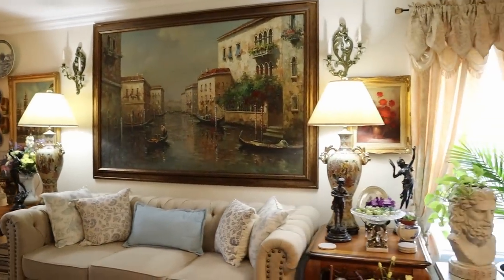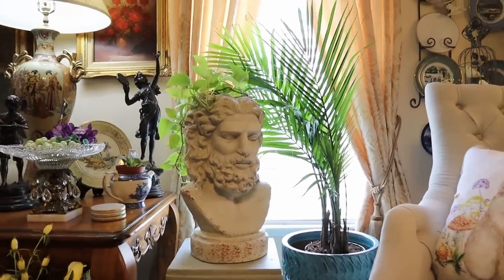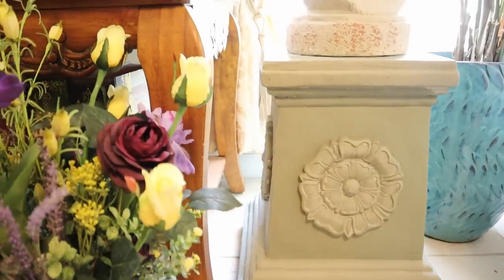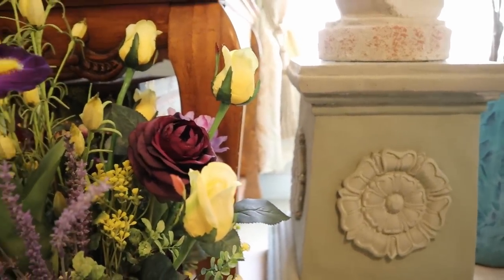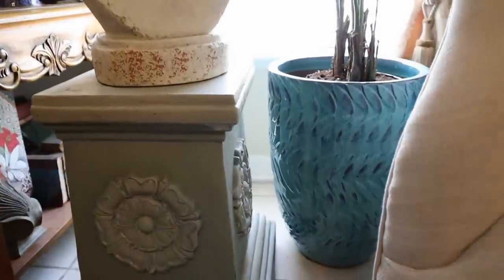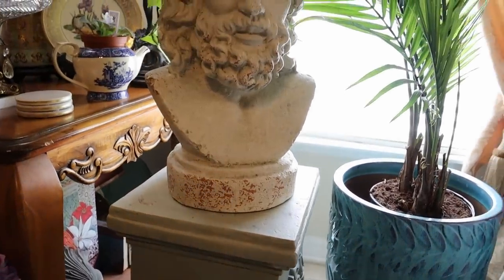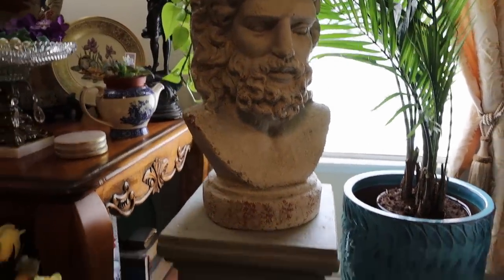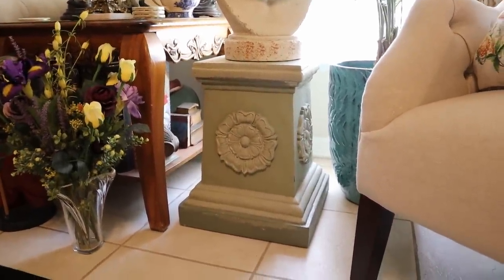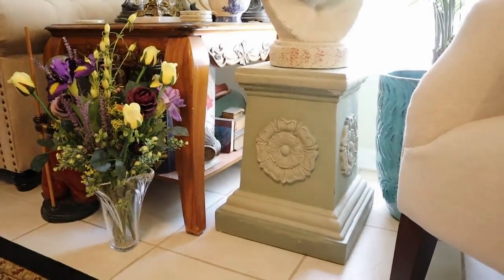Here is an estate sale find you haven't seen yet — it's a wonderful plinth. If you're not used to that word, a plinth is like a pedestal. This is a hollow fiberglass piece; the bottom is solid across. It was in that old-fashioned green and I thought I'm going to leave it alone for a while and see if I like it just like that.